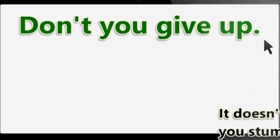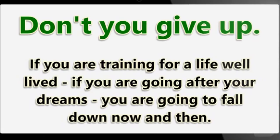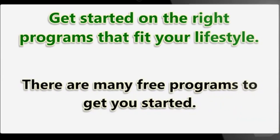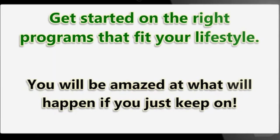Don't give up. It doesn't matter how many times you stumble, how many workouts you miss, how much cake you eat at 3 a.m. — don't quit. We fail all the time. If you are training for a life well lived, if you are going after your dreams, you are going to fall down now and then. Get started on the right programs that fit your lifestyle; there are many free programs to get you started. Make it a daily habit. You will be amazed at what will happen if you just keep going.